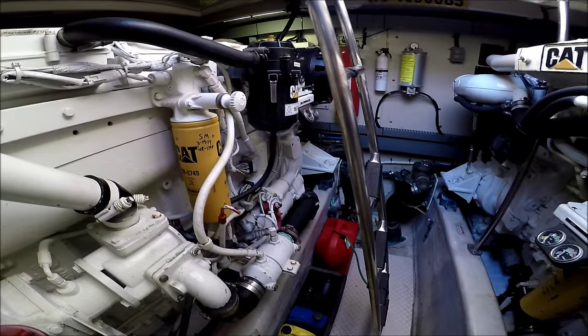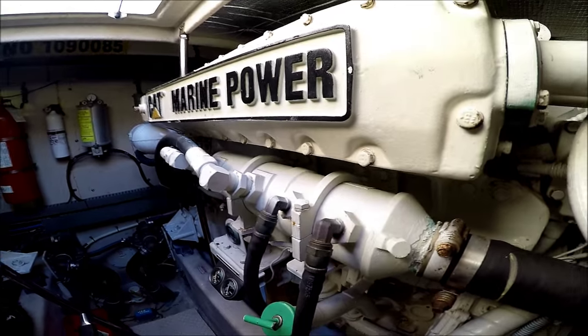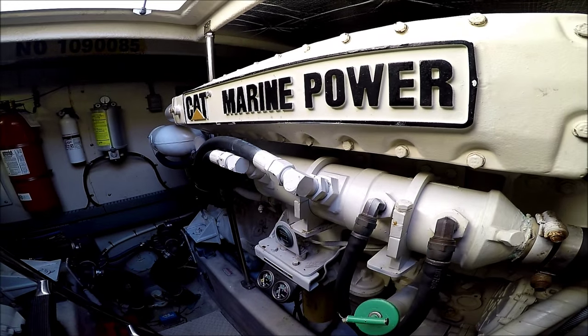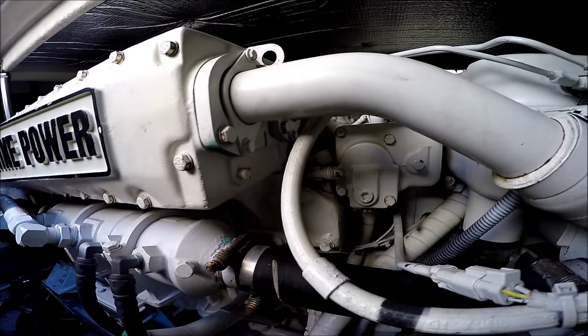In all, the engine room is neat, clean, and orderly — well presented on this 510 Sea Ray Sundancer for sale at South Mountain Yachts. Thanks for watching.